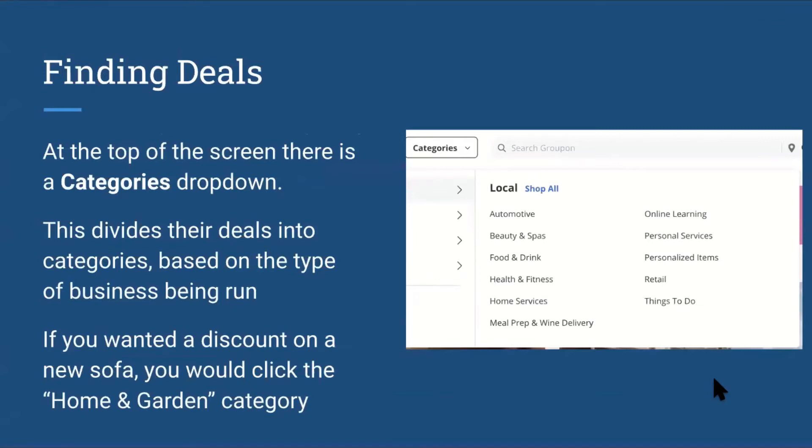At the top of the screen there is also a categories drop-down menu option. This divides their deals into categories based on the type of business being run. If you wanted a discount on a new sofa, you would click the home and garden category. You can use the search engine to search for something more specific if you're having trouble finding it in the different categories.